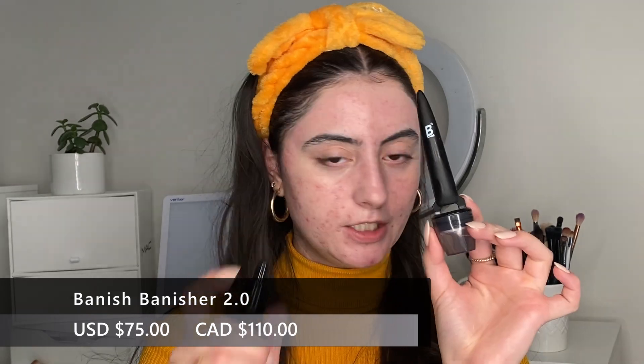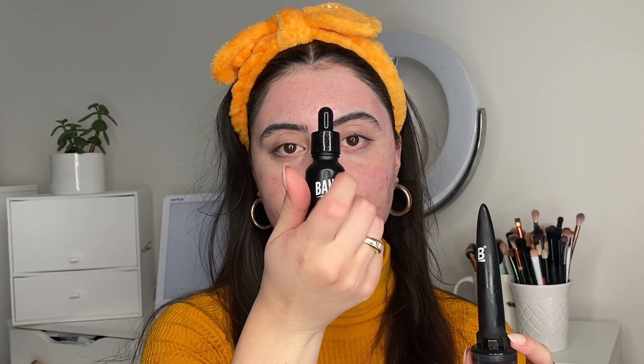Another thing I've been doing to help with scarring is microneedling using the Banish microneedling tool about once every one to two weeks, along with their Vitamin C Banish Oil. That combo has been helping my acne scars over time — not a miracle worker, but it's been reducing both redness and indentation in the scars.